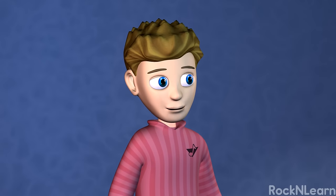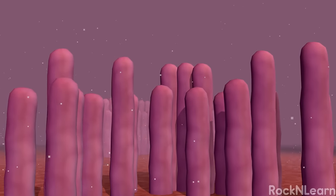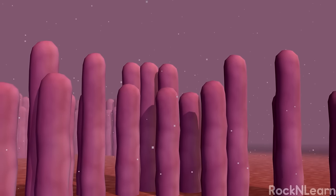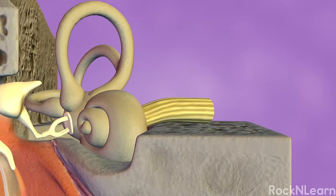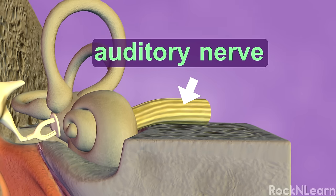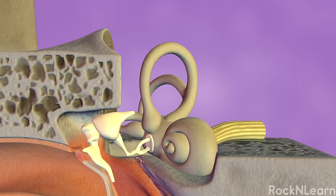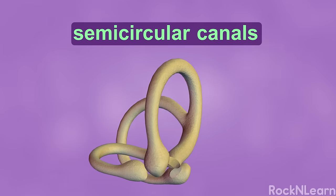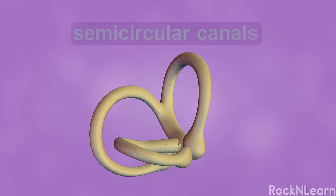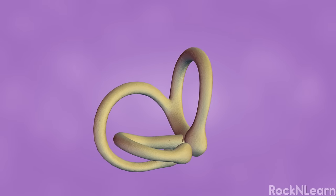When the stirrup makes the fluid in the cochlea vibrate, the cilia move. If destroyed by loud sounds, these cilia never grow back — that's why you shouldn't listen to loud music! Different cilia are specialized to detect sounds at various frequencies. They send this information to the brain through the auditory nerve. Your brain makes sense of the messages and tells you what sounds you are hearing. Your ears also help you keep balance. Near the top of the cochlea are three loops called the semicircular canals. These fluid-filled loops are pointed upward, diagonally, and horizontally.